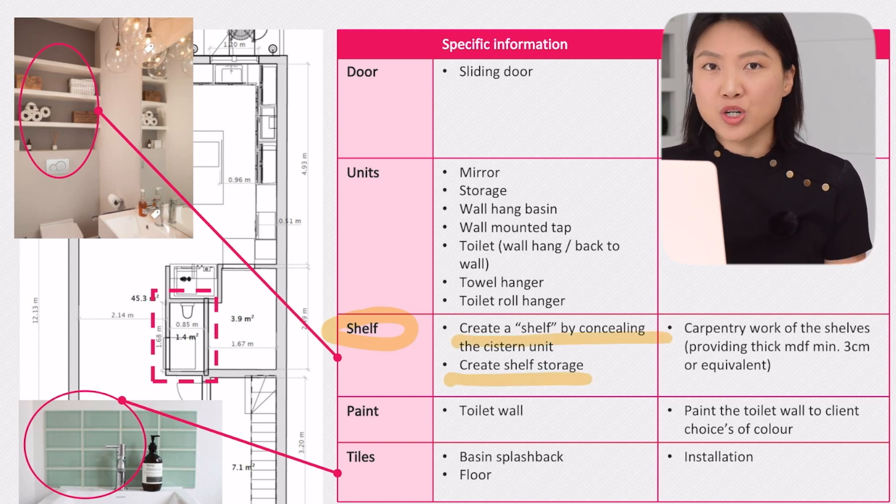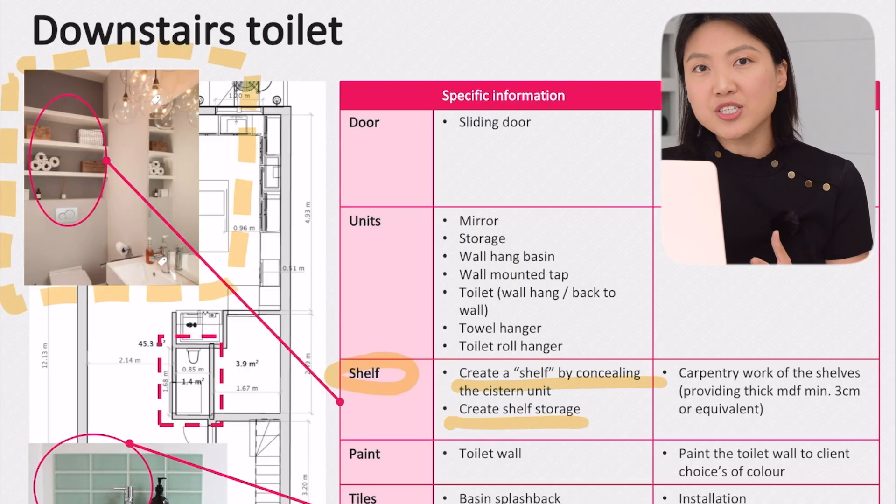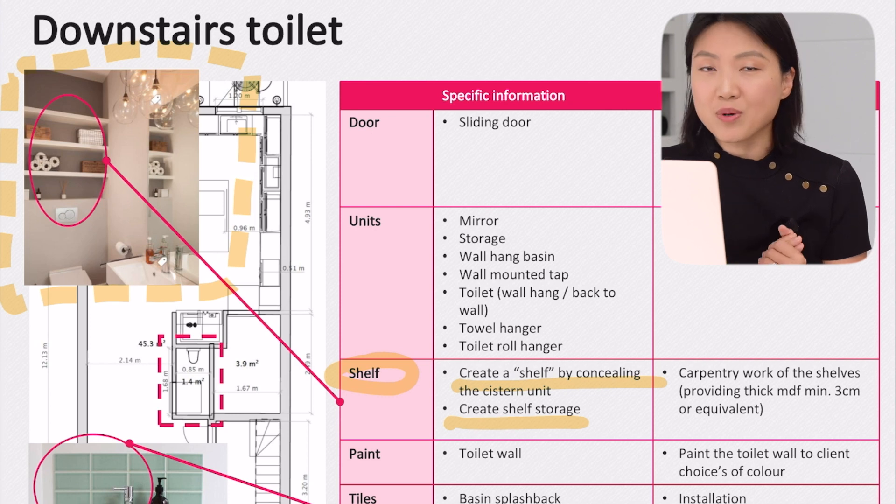Sometimes words are powerful, but a picture is definitely more visual than plain words. So I searched online for pictures that represent what I wanted to achieve. I managed to find most of them on the internet — the internet is really powerful in this respect, especially apps like Houzz, Instagram, and Pinterest. You can literally find anything you want to achieve with your dream home.